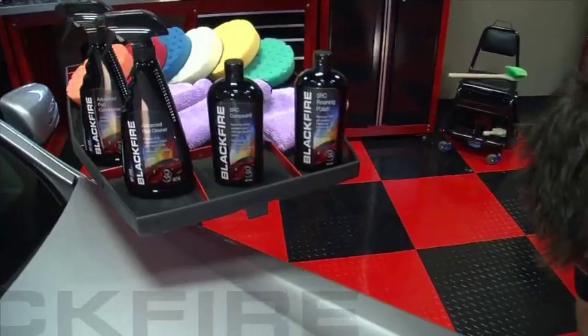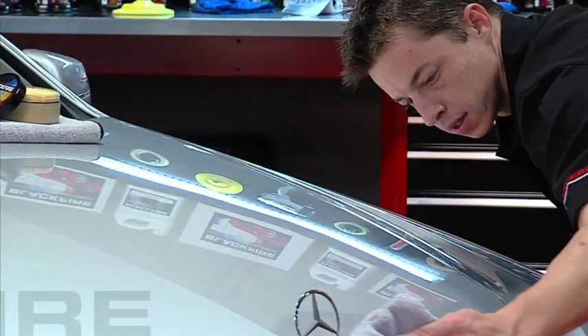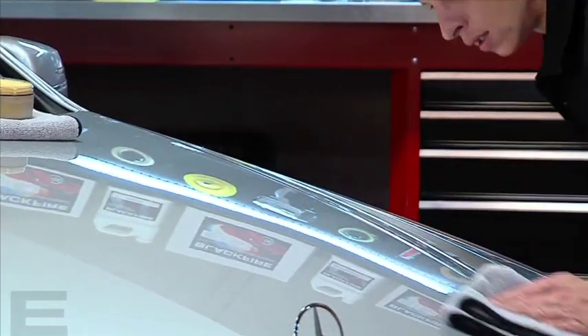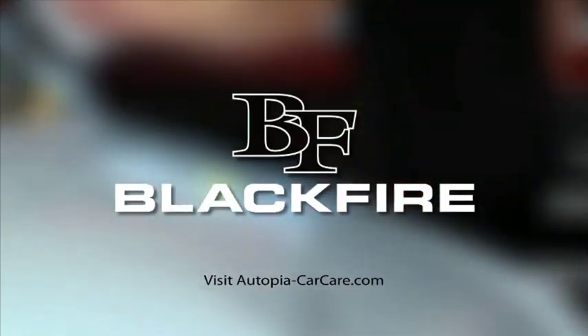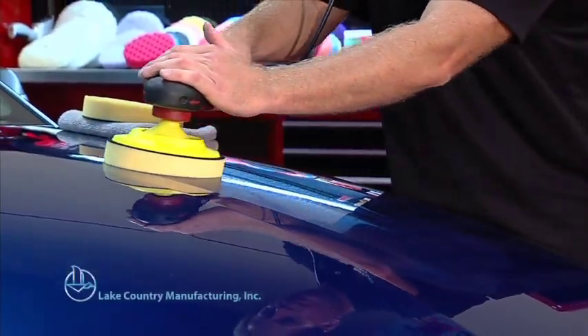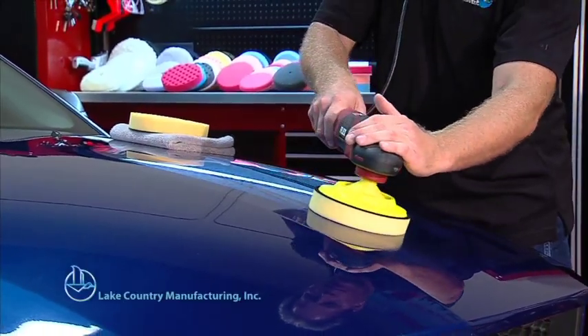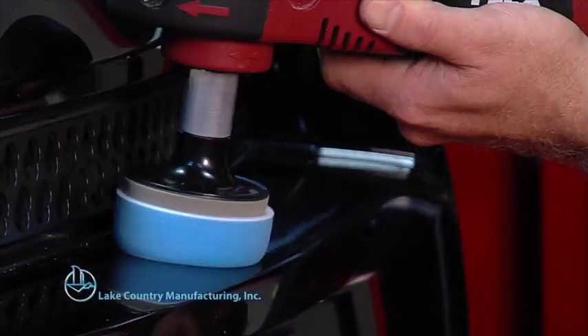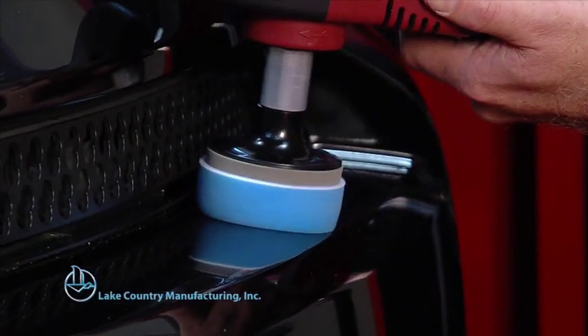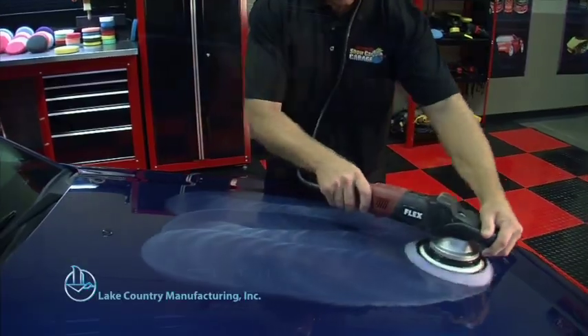Blackfire compounds, polishes, and waxes are famous for creating that deep, wet shine that everyone loves. Don't just turn heads — create whiplash. Visit AutopiaCarCare.com. Whether you're an automotive enthusiast, professional detailer, or body shop technician, the secret to the perfect shine is machine polishing with Lake Country pads — matched to the job for a flawless show car finish.